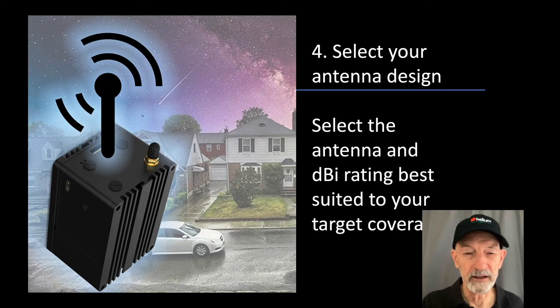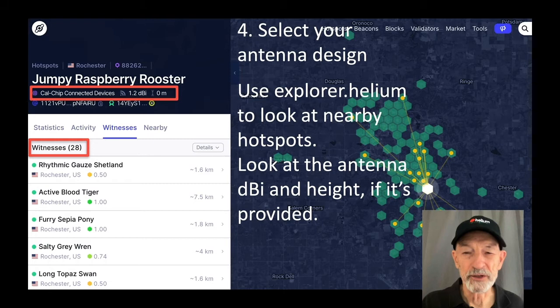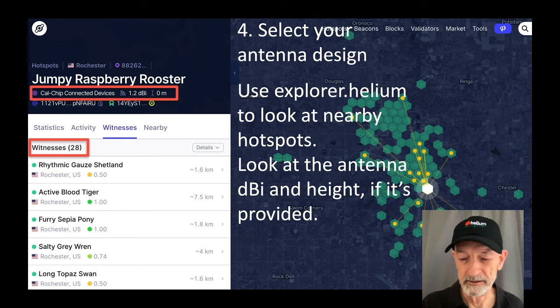The fourth thing you need to do is select your antenna design — select the antenna and DBI rating best suited to your target coverage, even if that turns out to be the built-in antenna that comes with your off-the-shelf device. You can use explorer.helium to look at nearby hotspots and look at the antenna DBI and height if it's provided. For example, the Jumpy Raspberry Rooster hotspot in Rochester, Minnesota is using a CalChip connected device, which is either a KerLink or a RAC hotspot. They're showing 1.2 DBI and zero meters for antenna height, but that's a default value. This particular hotspot is witnessing 28 other hotspots and making about $248 per month.